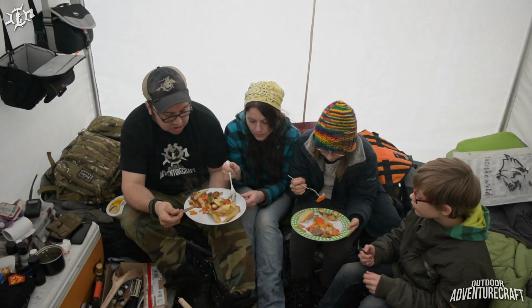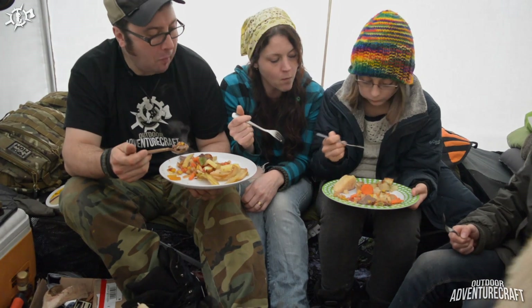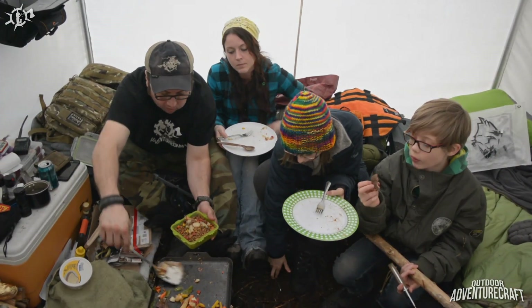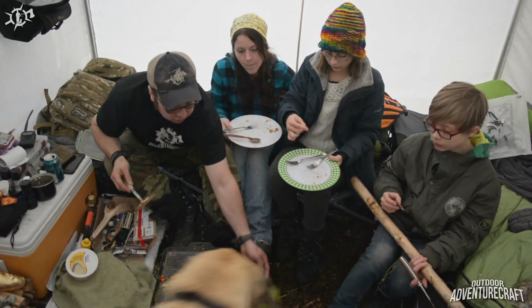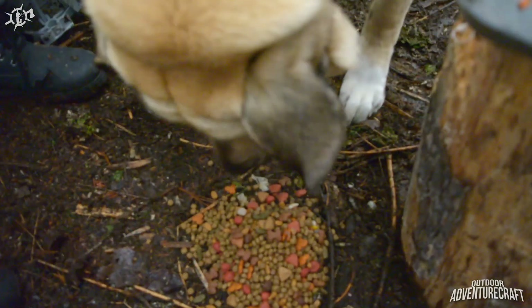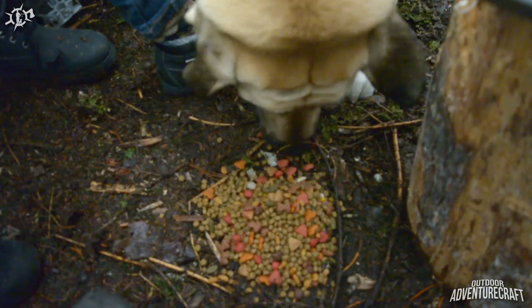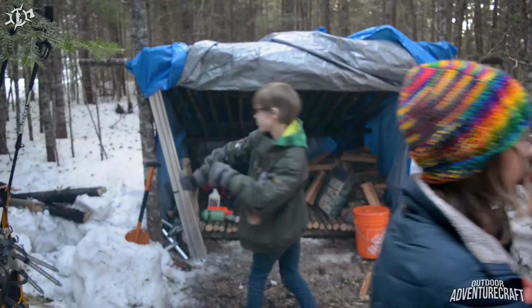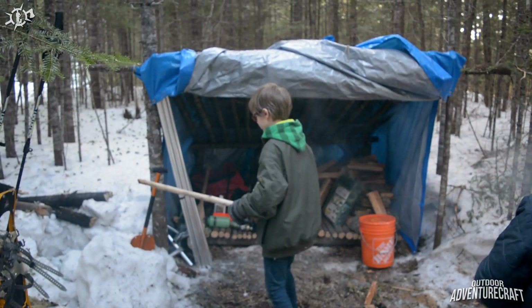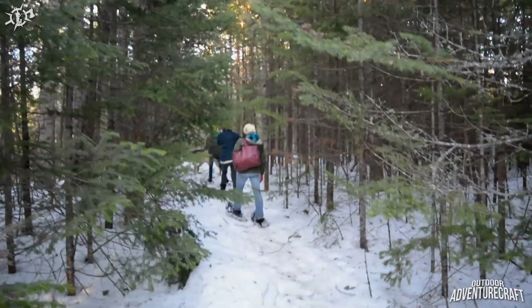Some of the pieces have a little bit of sinew run through them and other pieces are super tender. Did you guys enjoy visiting the tent? Way warmer than outside.